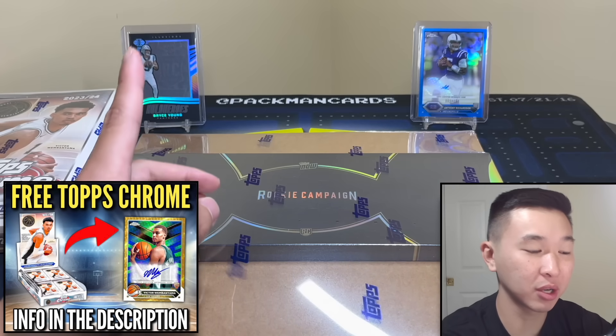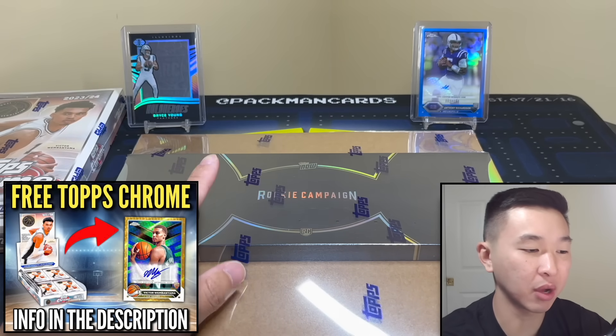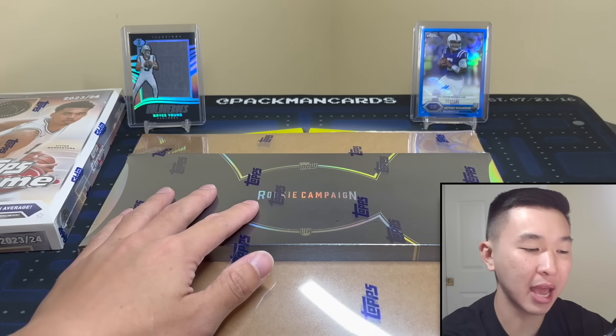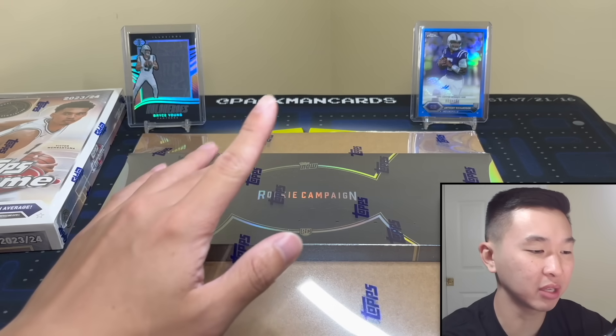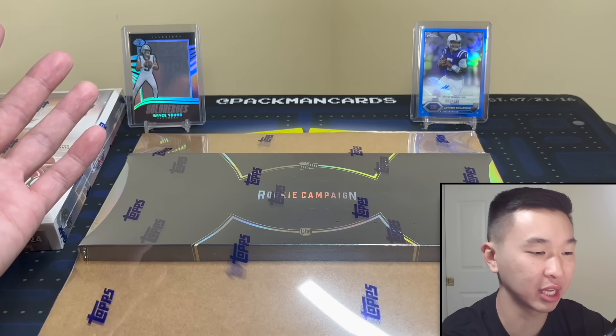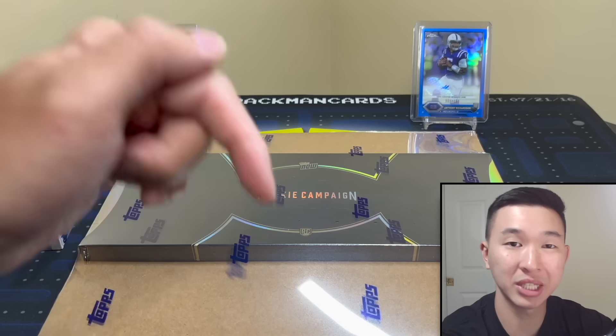The NFL is officially back, and one of the brightest young stars in the league, CJ Stroud, got his very own set from Topps. This is the 2023 CJ Stroud Rookie Campaign box — it's a thousand dollars, very limited, and the contents are absolutely nuts. If you like these special openings and want to see more, make sure you leave a like and subscribe.